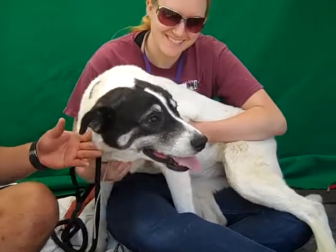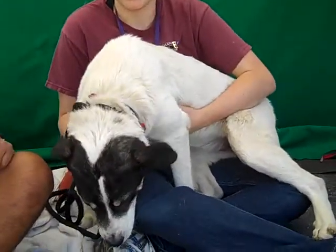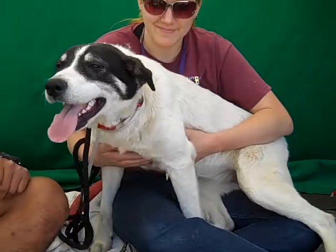One thing I do want to mention: she has a little mass on her side that you can't see — it's on the other side — but we definitely want to alert you to that. It just needs to be checked by a vet, an outside vet from the shelter. But she's amazing.